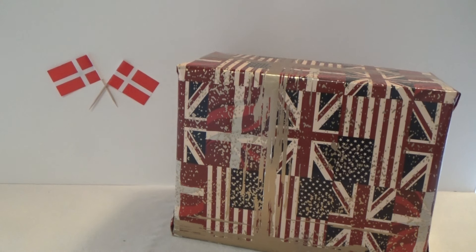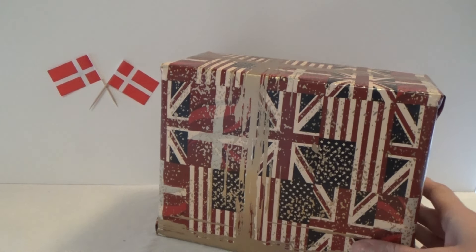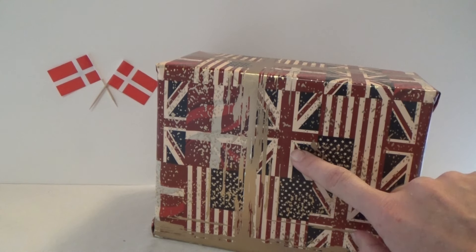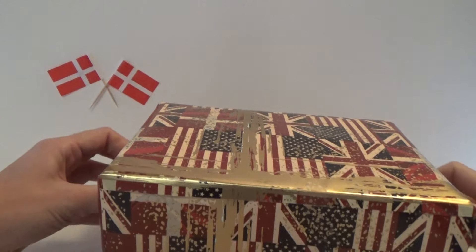Hey, it's Kristina and today I am celebrating one year on YouTube! That is so cool and thank you so much for watching my videos. I got a present to celebrate it with, so let's open it up and see what's inside. I can see the paper has some flags on it — the American one, the British one, and the Danish one. So let's see what's inside this box.